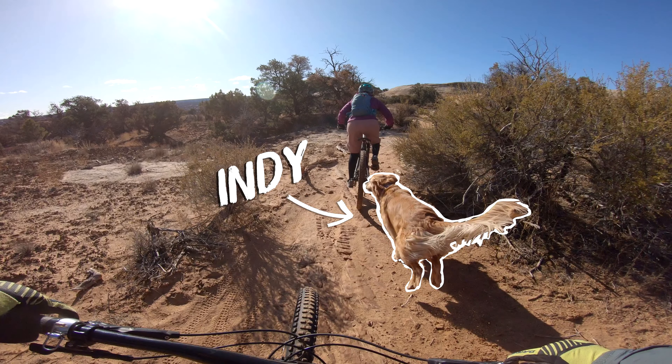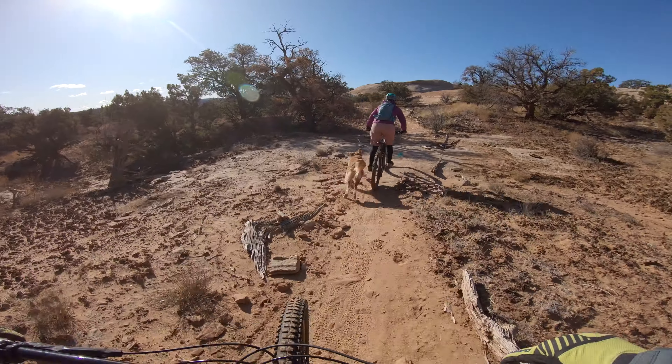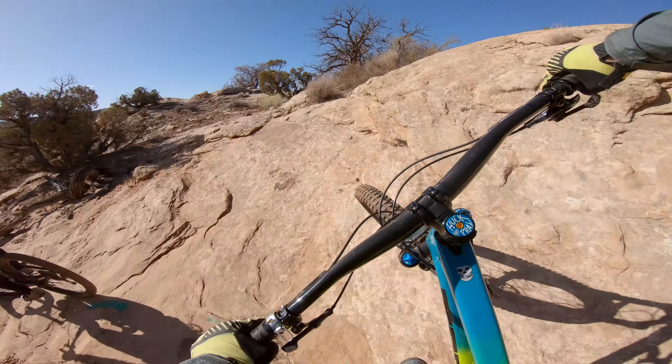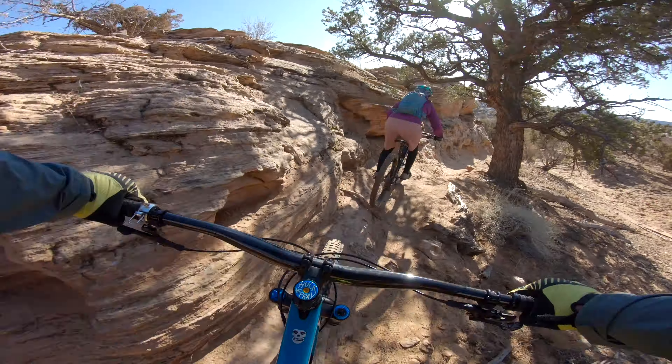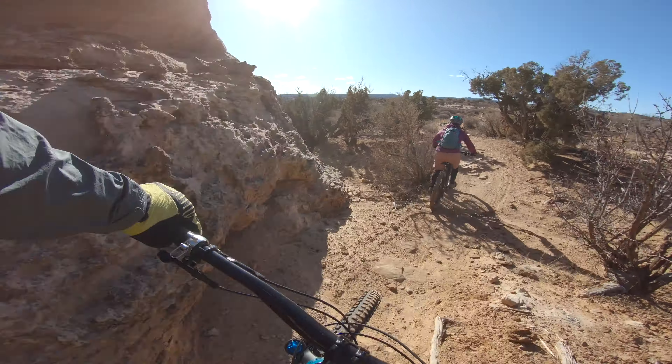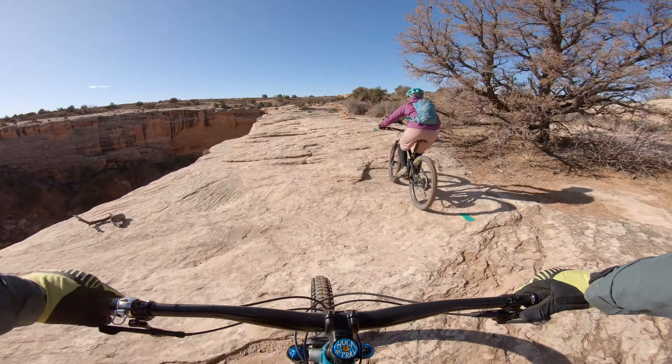You'll also notice we brought our pup, Indy, along for this ride. Before you consider bringing your dog out to the Navajo Rocks trail system, it's important to note that this trail consists of a lot of slick rock. And this can be brutal on the dog's paws, especially during hot summer months.